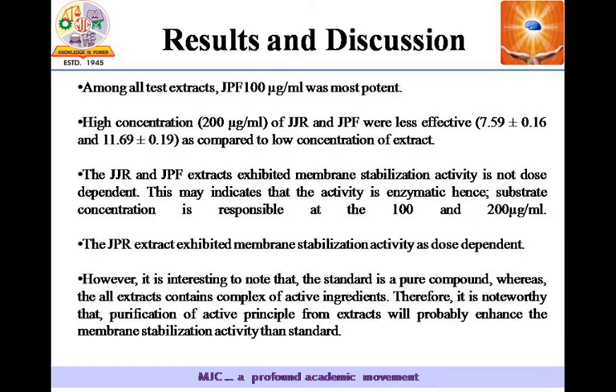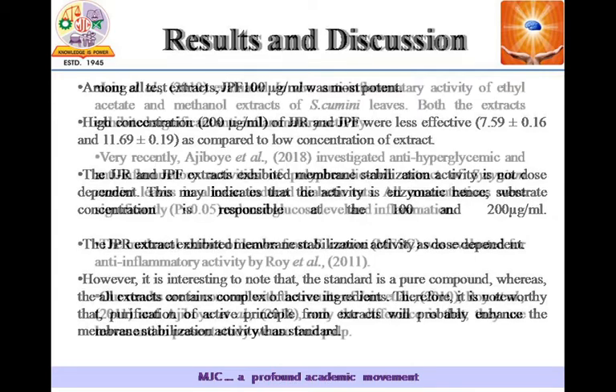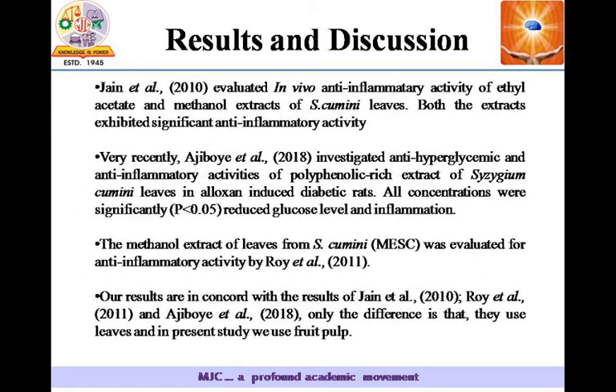However, it is interesting to note that the standard is a pure compound whereas all extracts contain a complex of active ingredients. Therefore, it is noteworthy that purification of the active principle from extracts will probably enhance the membrane stabilization activity more than the standard. Our results are in concurrence with the results of Jane et al. in 2010, Roy et al. in 2011, and Ajiboy et al. in 2018.